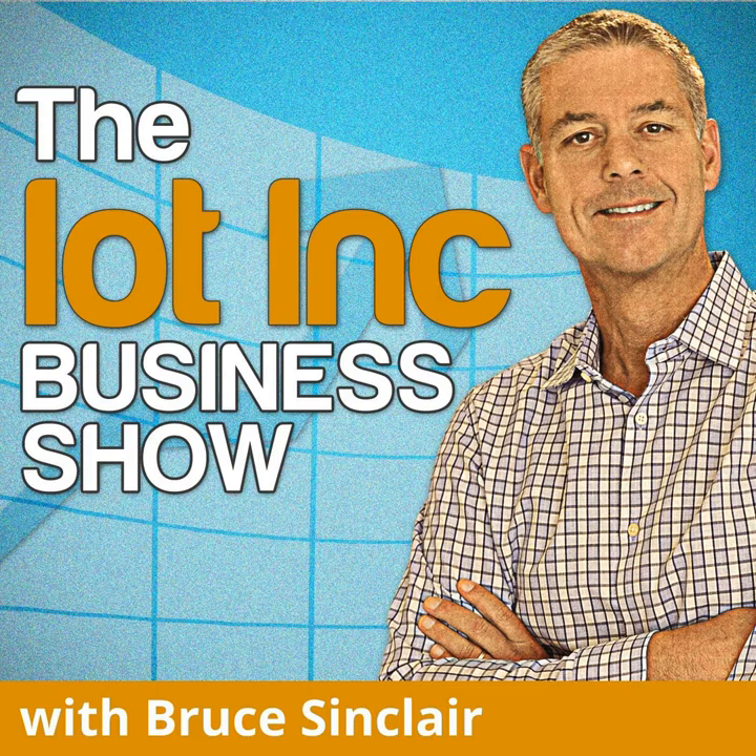Coming up on this episode of the IoT Inc Business Show: over the years I've been involved in the development of tens of IoT initiatives with my clients, and there's only one thing they all have in common — every one of them pivoted. And I don't mean little pivots, I mean 180-degree pivots. The lesson here is to pivot fast and pivot early, otherwise there's a good chance you're not going to make it out of pilot purgatory.